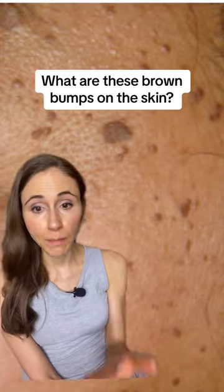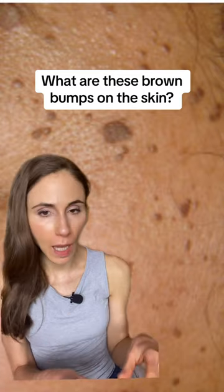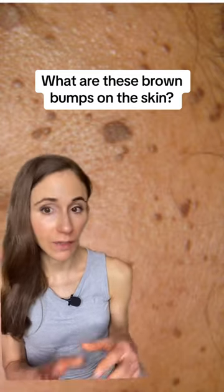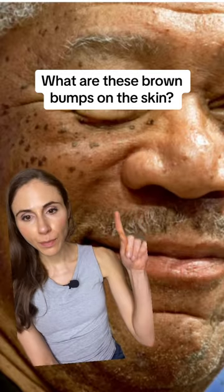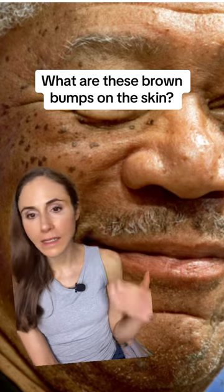Do you see these little brown bumps? Maybe you have them or you've seen them on someone else. These are called dermatosis papillosa nigra, or DPNs. They're really common in people who have a deeper skin tone. They often pop up around the eye, on the neck, and the sides of the face.